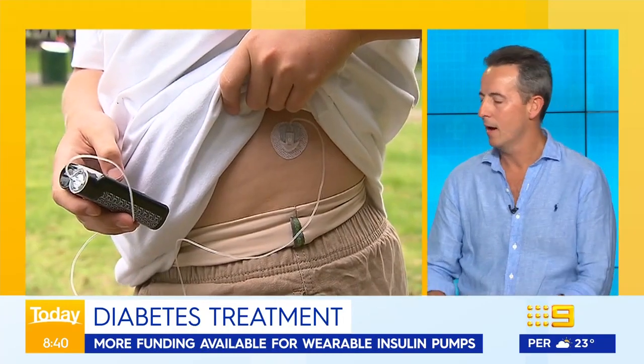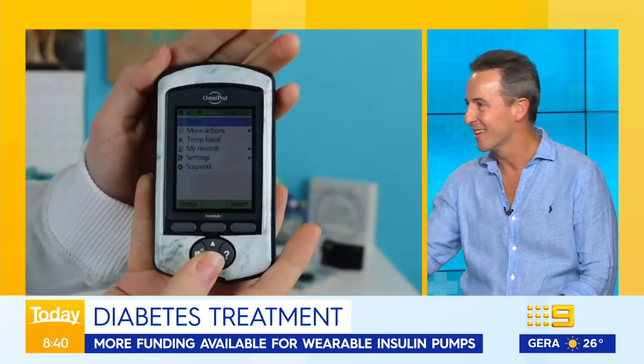The subsidy announced today relates to the Omnipod device, which is a pump attached to the body that continuously infuses insulin to more tightly manage your glucose levels.